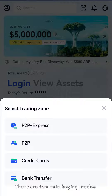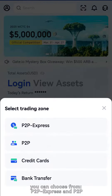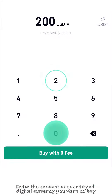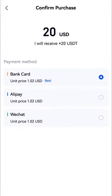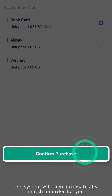There are two coin buying modes you can choose from: P2P Express and P2P. For P2P Express, select the digital currency you want to buy and the fiat currency you will pay with. Enter the amount or quantity of digital currency you want to buy, select a payment method, and click buy with zero fees. The system will then automatically match an order for you.